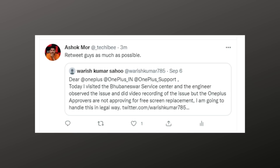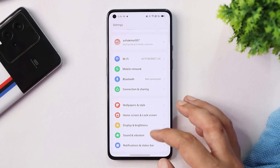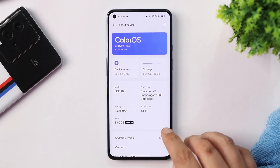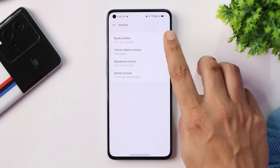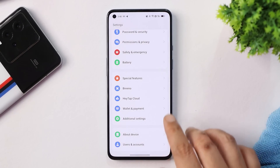Now let's talk about the Color OS 13 Closed Beta 4 update for the OnePlus 9 and 9 Pro. Here we have our OnePlus 9 — going to the About section, you can see the Color OS version is 13, which is an alpha version, and the version reads F.06. This is a CBT build, so try to avoid installing it, but if someone wants to, the installation guide is in the description below.